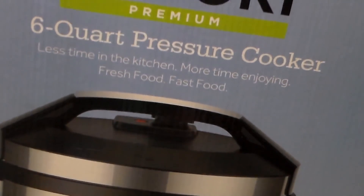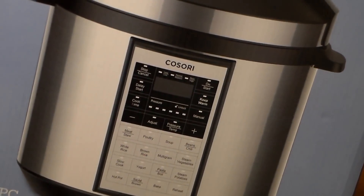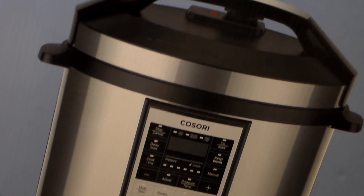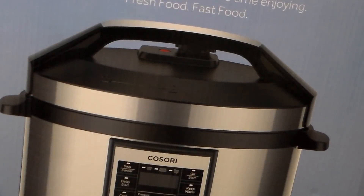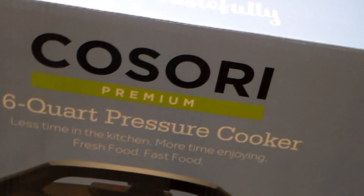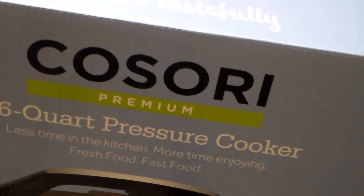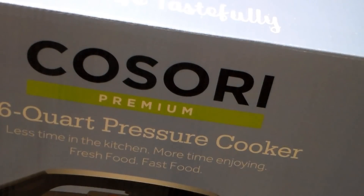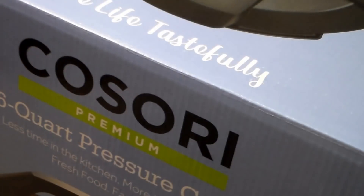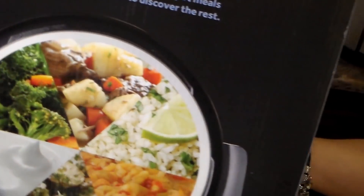This is the Cosori — it is a six-quart pressure cooker. You can see it's all push-button and programmable. It comes with 16 pieces and can make enough food for eight or more people. It says it's at least seven things at once — you can sauté, slow cook, make yogurt, and more. It cooks meals in minutes and makes your one-pot meals come true. This is the side of the box showing a few of the meals.